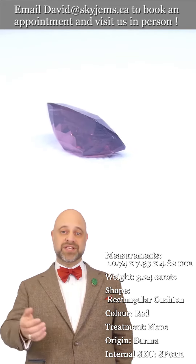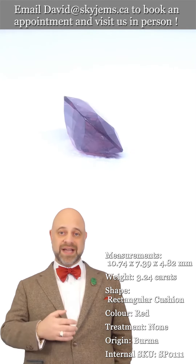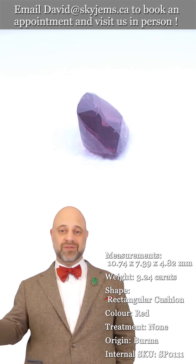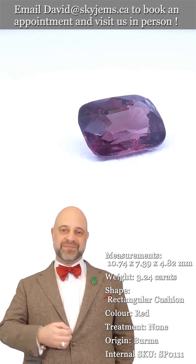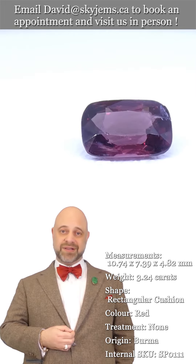If you're in the Toronto area or you're going to be in the Toronto area, please reach out and book an appointment. We'd love to have you in and show you all of our beautiful gems.